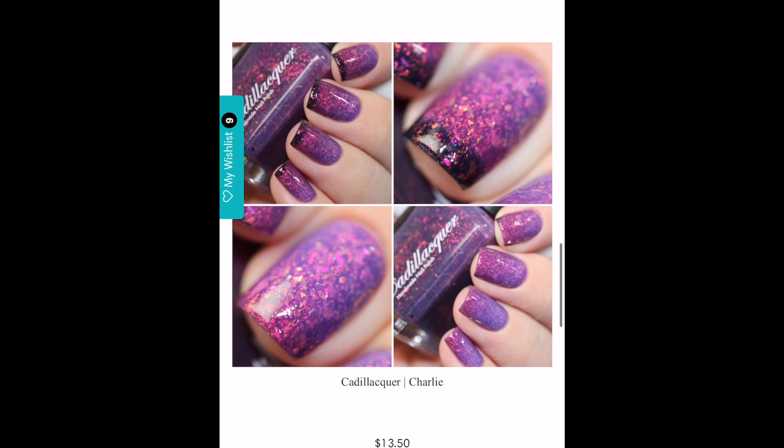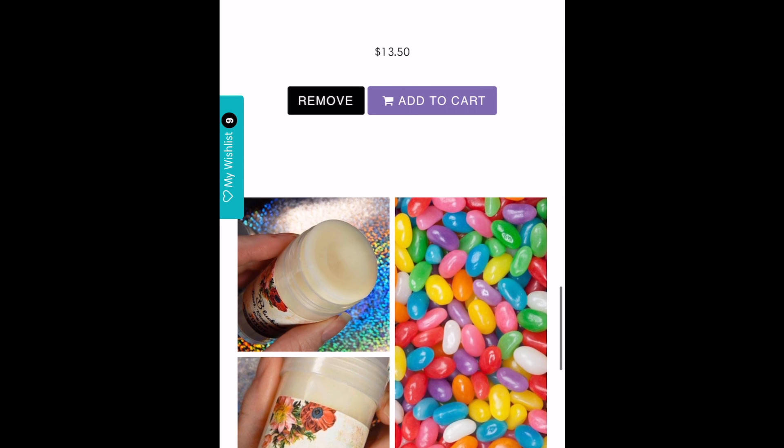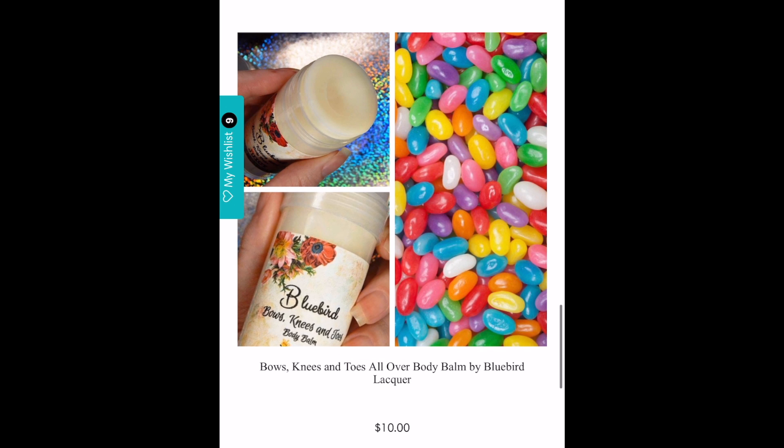The next polish is Cadillacquer's Charlie, a beautiful trithermal — it's purple when hot, pink when warm, and dark gray when cold. I live in a coldish place, so what attracts me most is that dark gray cold state — I think it's super unique and will make a beautiful gradient. But do I really need another thermal from Cadillacquer? I've also had the pleasure of trying MJ Lacquers' thermals and they are equally good. It's just a unique coloration, so I'm not sure.